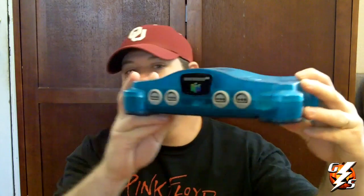Hey YouTube, what's up? It's Gary with GameStorm and I'm gonna do a quick pickups video today. I picked these items up a few months ago and just decided to do a quick pickup video on them. So I got this blue Nintendo 64,